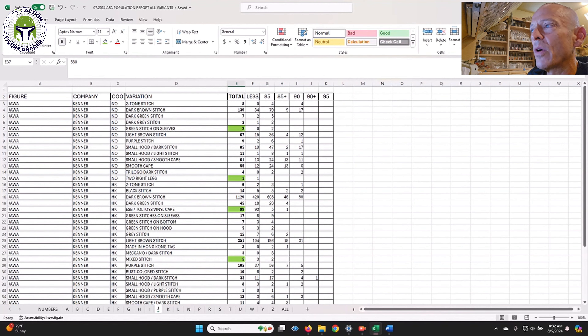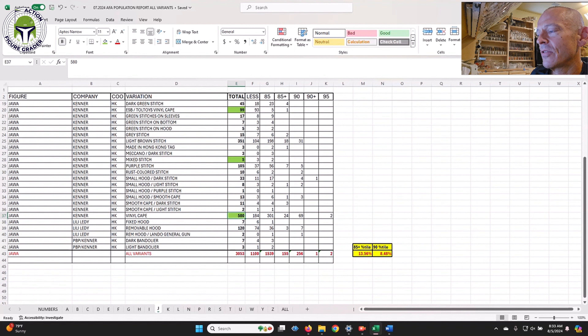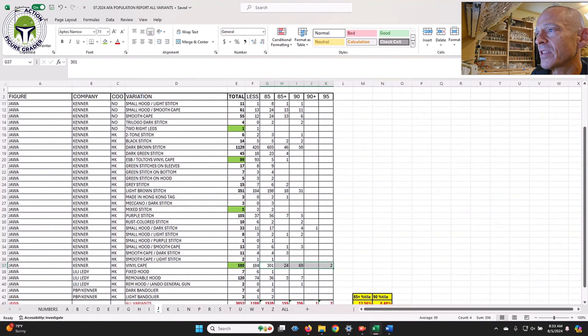Look how many Jawa variants there are — 3,053 across all variants. The Vinyl Cape Jawa, the super expensive one, has had 580 submitted, and of those 580, there are 396 graded AFA 85 or above. So the vast majority of Vinyl Cape Jawas on the census are 85 and above. If you're buying a loose graded Vinyl Cape Jawa and have the money, getting an AFA 85 makes the most sense since the supply is actually pretty plentiful.